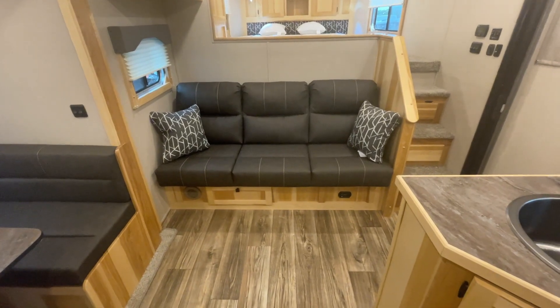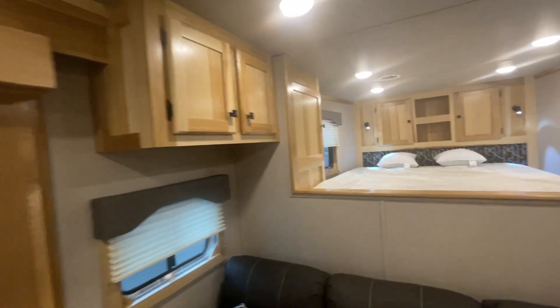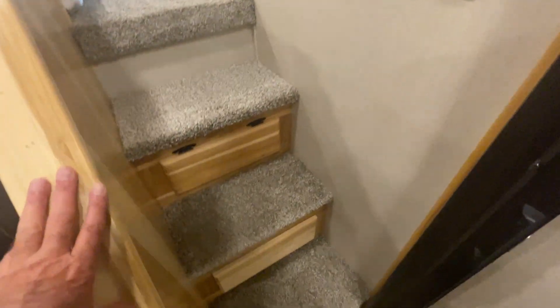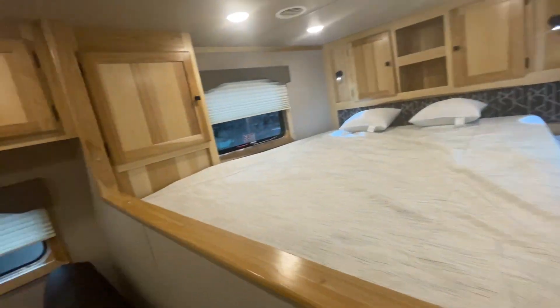Got a couch that makes into a bed, and a dinette that makes into a bed. More storage, more storage, more storage. Got the banisters to go upstairs with. All your solid hickory strips all the way around. I'll just go up here and sit on a step — you'll get a look-see here.